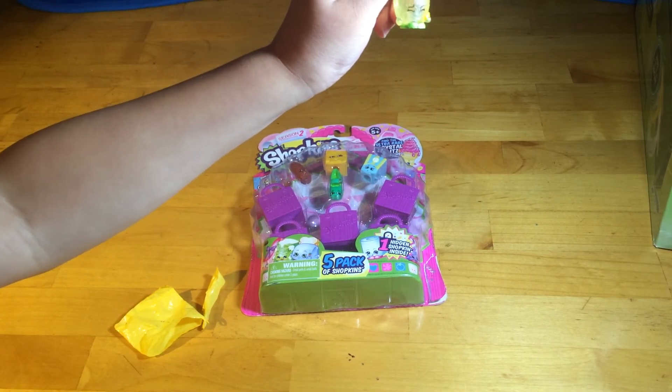There you go. I'm right! Who'd we get? Sour Lemon! And this is my first one ever. And there we go — that is Sour Lemon. Is that an Ultra Rare Crystal Glitz? Yes. Sour Lemon in the Ultra Rare Crystal Glitz! And we'll show Sour Lemon with the rest of the five pack.